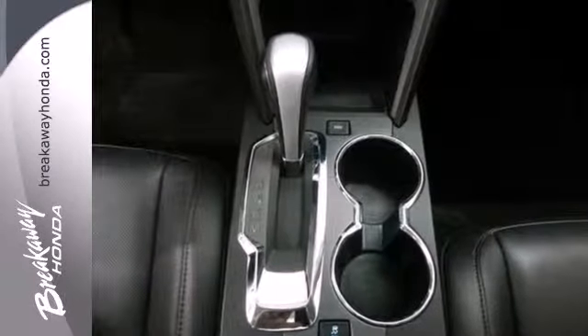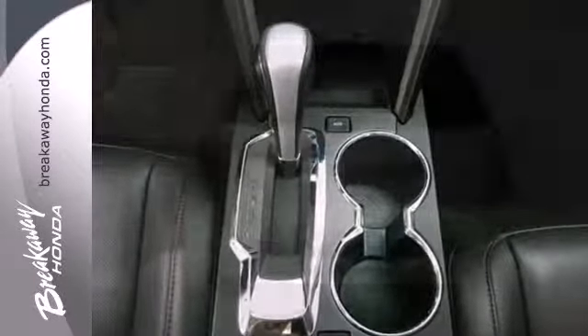It comes with skid plates, a CD player, heated mirrors, and brake assist for additional protection.